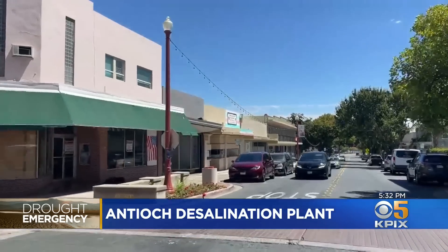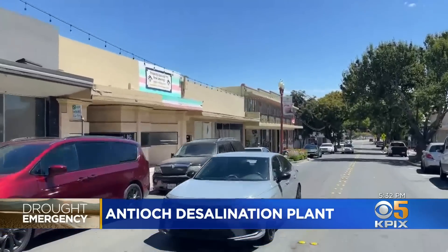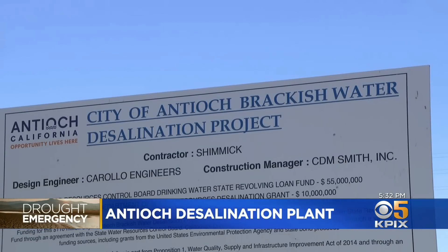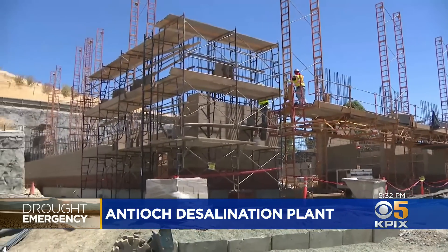Until we get enough precipitation — enough rain upstream in the watershed to start to fill our reservoirs and add more fresh water in — you're going to have issues like that. But while the state may be praying for rain, Antioch doesn't see the situation improving anytime soon, so they're doing what a lot of other cities have only pondered: they're building the first surface water desalination plant in the Bay Area.